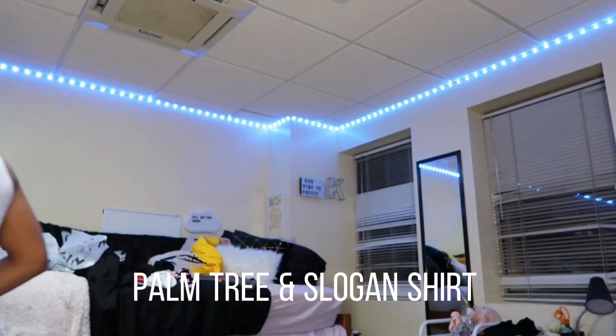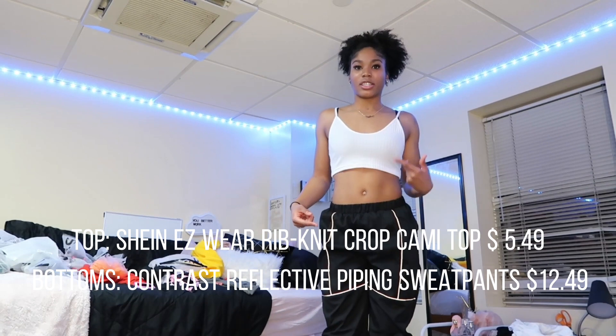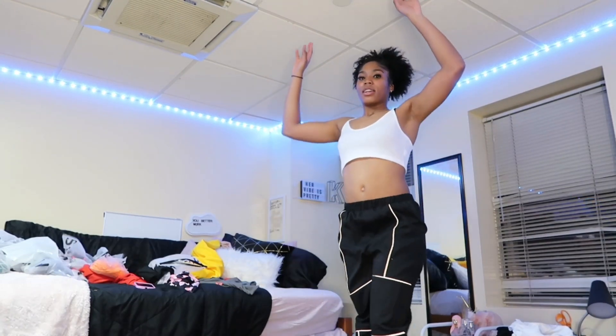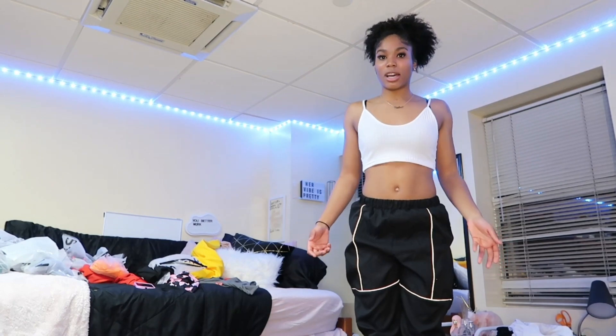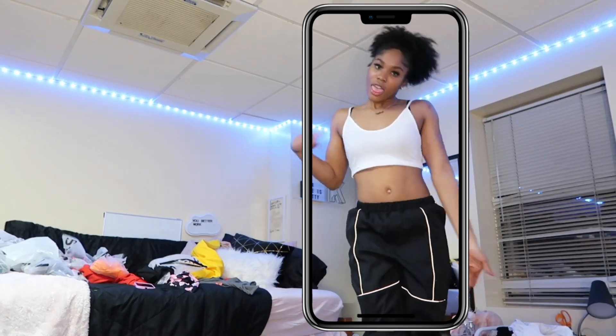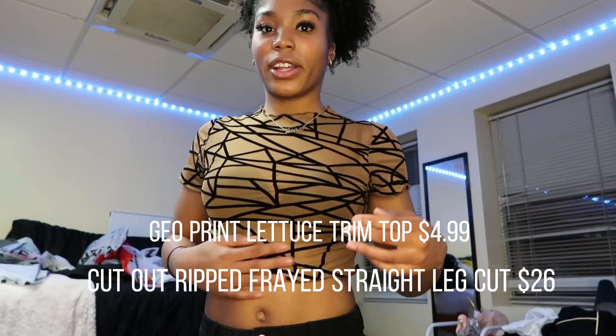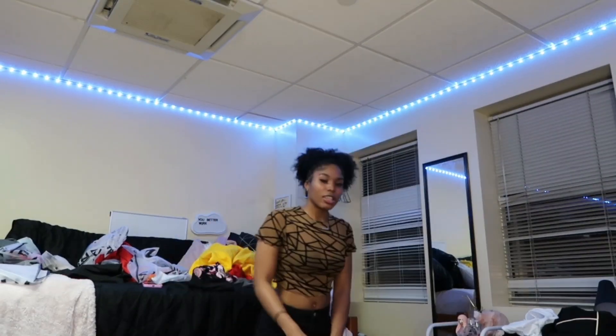These pants are not from Shein — they were kind of expensive. They're supposed to be reflective. I don't know if you guys are seeing the reflection, but it is reflective. I'm kind of tall so they don't go all the way to the bottom, but it's cute when it's scrunched up a little. It's definitely a look. Do not mind the lash, do not mind the hair — just mind the outfits. This top is very nice, soft like mesh but not mesh. I love it — it's cute.